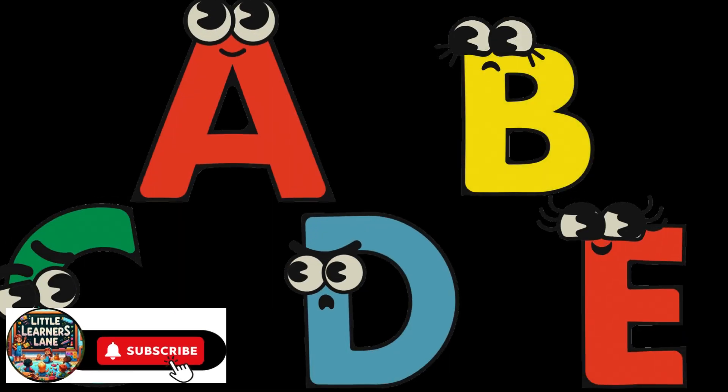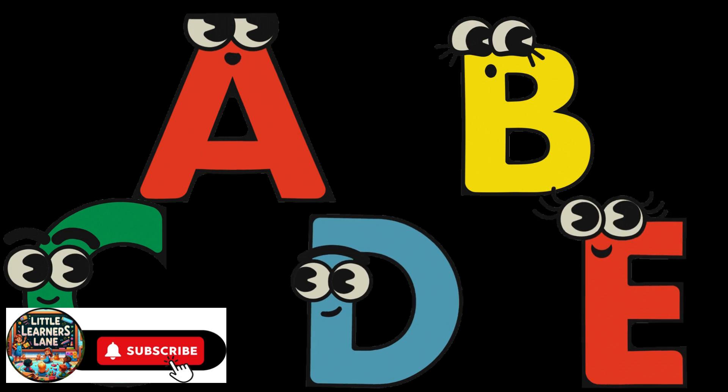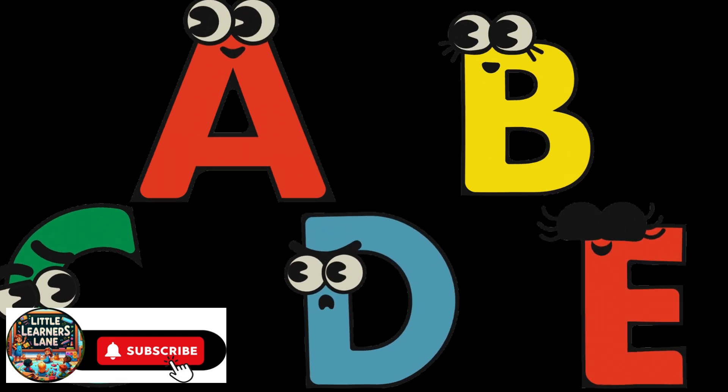Welcome to our channel! Subscribe to catch all of our new videos. Today we will learn the first letters of the alphabet together. Let's go!